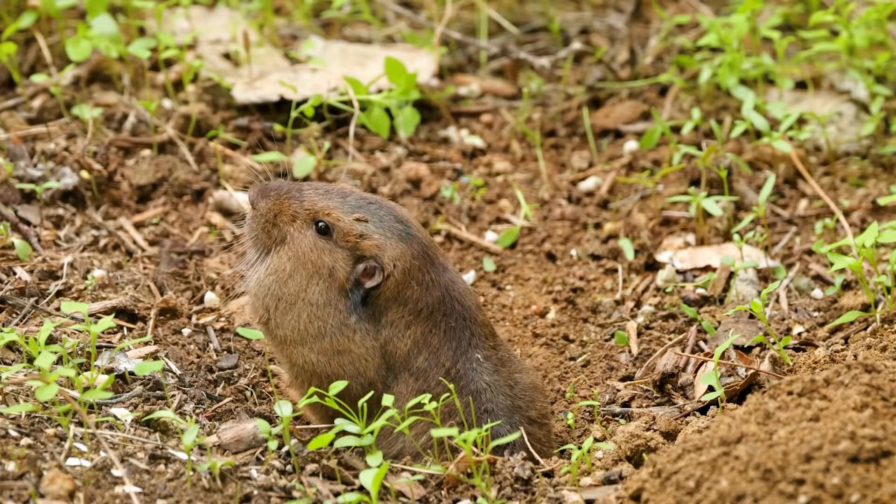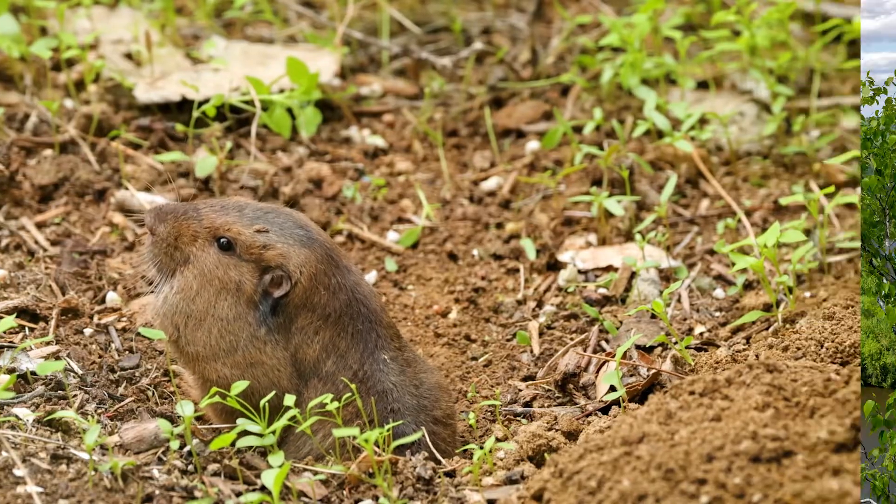Meanwhile, grazing animals eat plants, exposing the soil to erosion, and burrowing animals loosen soil stabilized by microorganisms, making it more susceptible to being washed away. All these factors, whether they increase or decrease erosion and deposition, aren't inherently good or bad — it's all about balance. However, in the Mississippi River Delta, large amounts of land are lost every year. So what's disrupting this balance?